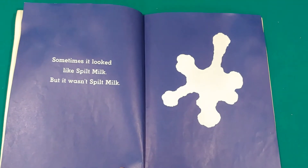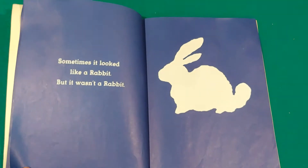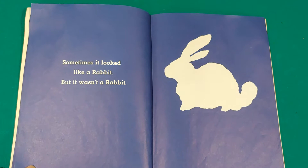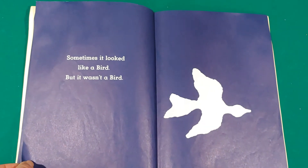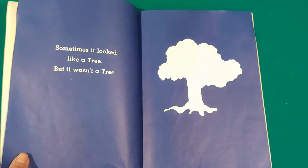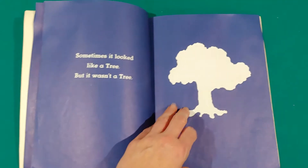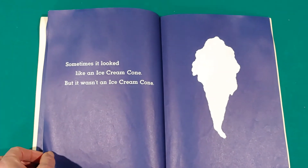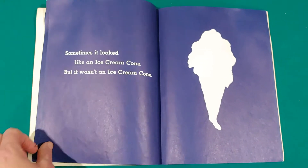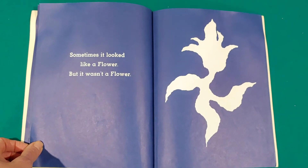Sometimes it looked like spilt milk, but it wasn't spilt milk. Sometimes it looked like a rabbit, but it wasn't a rabbit. Sometimes it looked like a bird, but it wasn't a bird. Sometimes it looked like a tree, but it wasn't a tree. Sometimes it looked like an ice cream cone, but it wasn't an ice cream cone. Sometimes it looked like a flower, but it wasn't a flower.